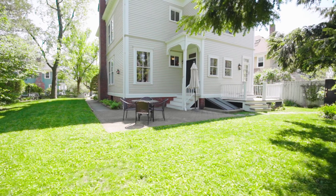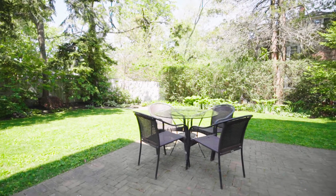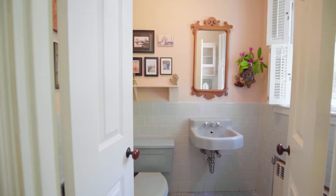Walkout access puts you in your own serene oasis with a rear deck, a handsome brick patio, and a lushly landscaped yard. Step back inside, where a half-bath completes the main floor.